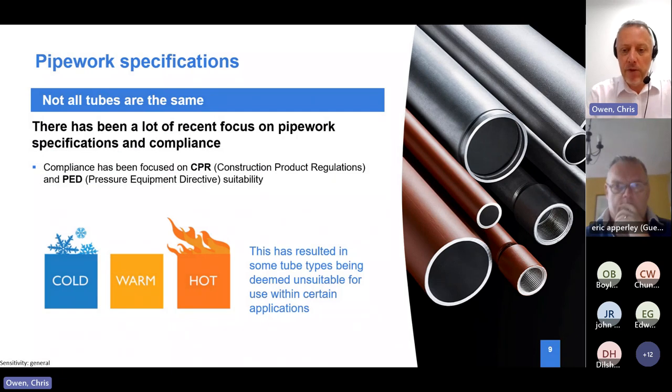This became a problem in the UK market because people weren't aware that carbon steel tubes can be manufactured differently. This is where people start referring to cold formed, hot finished, or warm - in some cases. A carbon steel tube can exist in many grades, go through manufacturing processes in a variety of different ways, and as a result of the heat treatment process, end up with different characteristics.